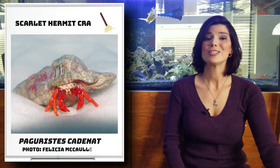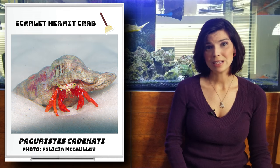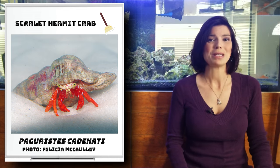Next up is the scarlet hermit crab. These guys are bright red, traditional members of the cleanup crew, and if you're looking to add a little bit of color to your sandbed, these might be a good way to go.